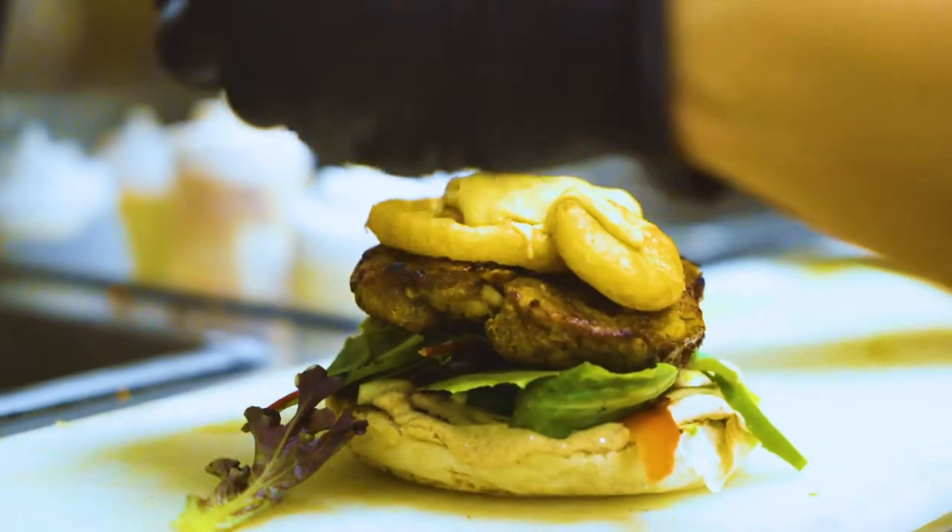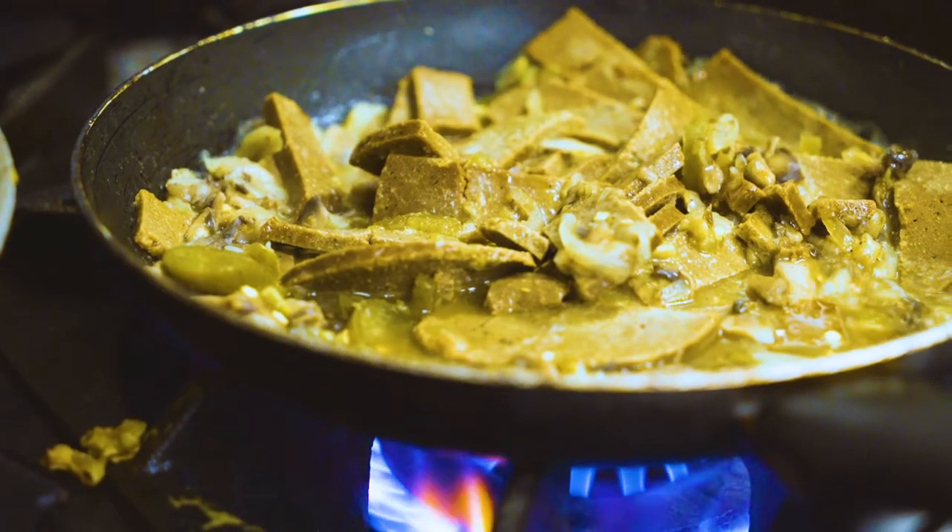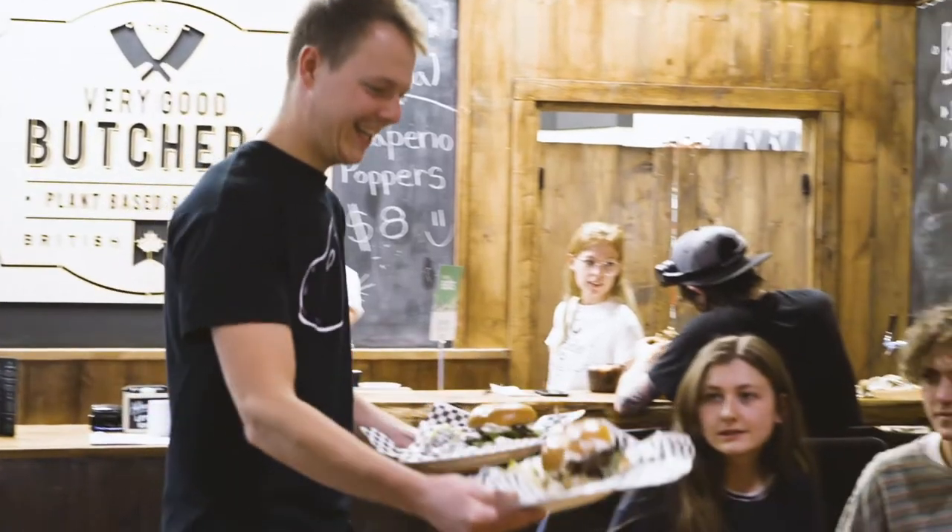At The Very Good Butchers, we butcher beans. We're a vegan butcher shop, so we create a range of plant-based meat alternatives. All sorts of things you might find at a traditional butcher shop, you can find here at this cruelty-free butcher shop.